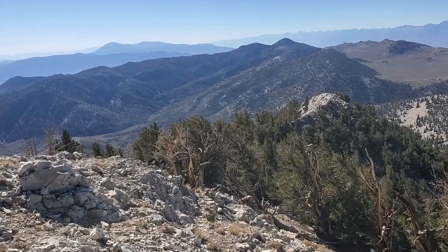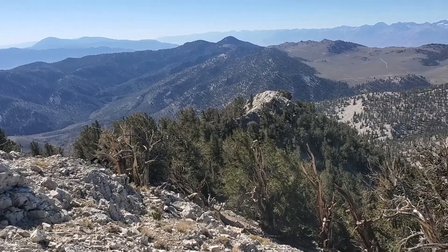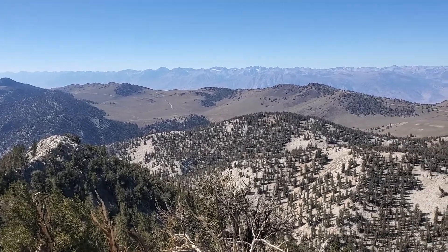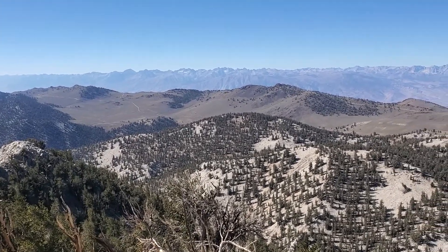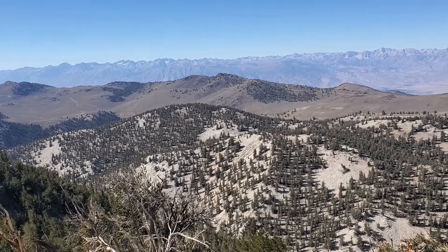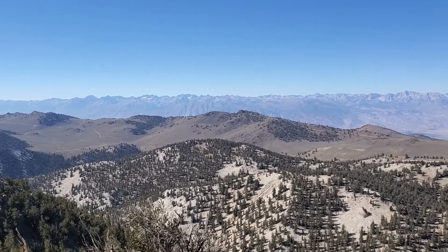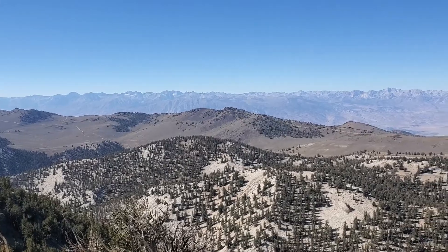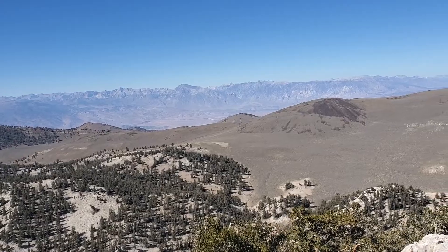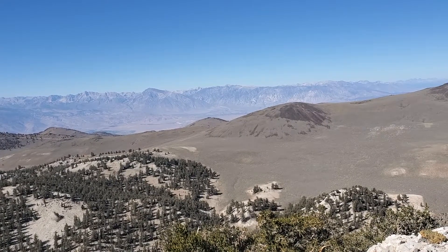The big valley below us is Wyman Canyon. And then the Sierra Nevada — the east side of the Sierra Nevada. You can see the Palisades glaciers there, the little ice sheets up in the Palisades; there's a real rocky, jagged set of peaks there. And then I'm going to swing around looking out towards Bishop and the Owens Valley down below the White Mountains.